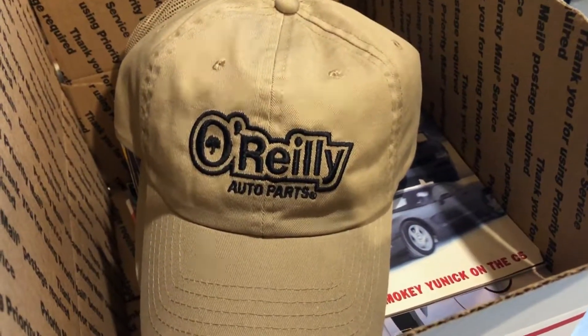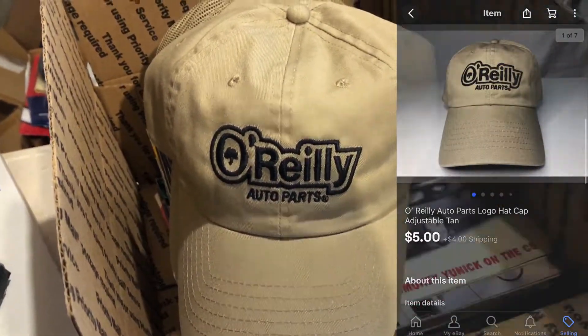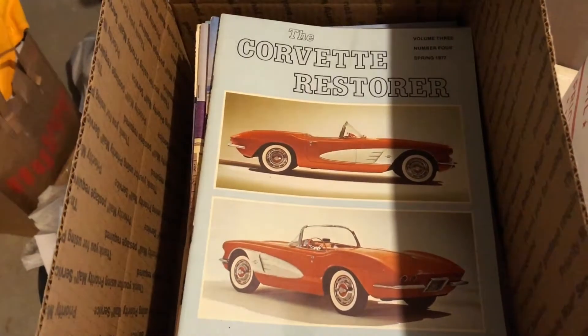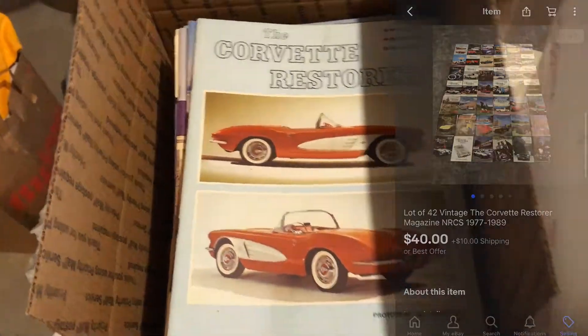Here's another hat I sold — this is from my personal hat collection. I don't think I'm ever going to wear it, so I sold it for $5 plus shipping. I also have a lot of 42 Corvette Restore magazines ranging from 1977 to 1989, and I sold that for $40 plus shipping.